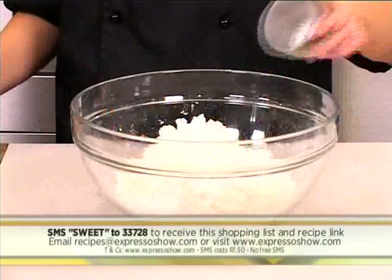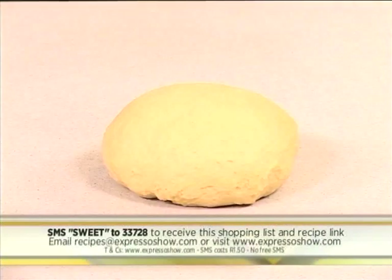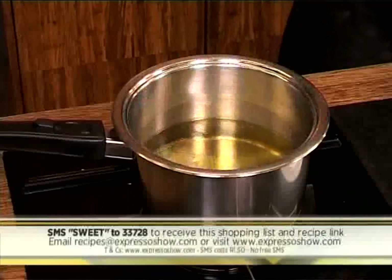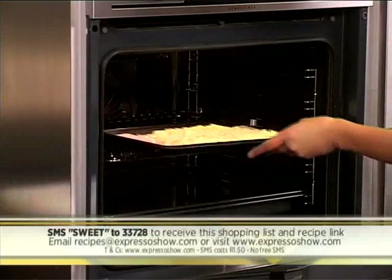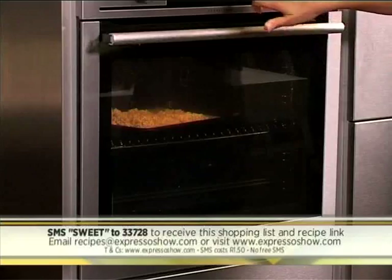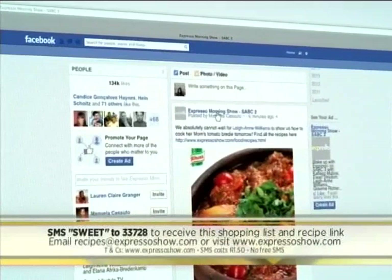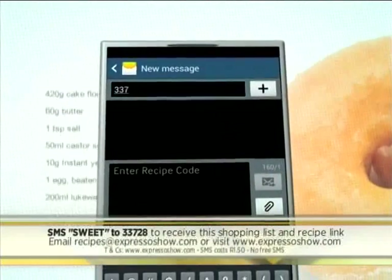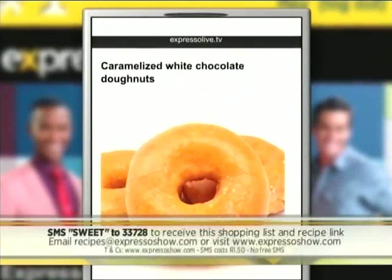Rub butter into the flour. Add salt, sugar and yeast. Stir in egg and milk to form a dough. Knead dough until smooth, then leave to rise. Knock dough down, then roll out. Cut into rings, then cover and leave to rise. Deep fry doughnuts until golden. Drain and leave to cool. Place chocolate onto baking tray, then drizzle with oil. Bake at 120 degrees for 10 minutes, then stir. Continue to bake for another 30 minutes, stirring every 10 minutes. Dip doughnuts into caramelised chocolate, then leave to set. For the full recipe, visit the Expresso Morning Show Facebook page or expressoshow.com. SMS the keyword SWEET to 33728 to receive the shopping list. SMS costs R1.50, no free SMSs, T's and C's apply.